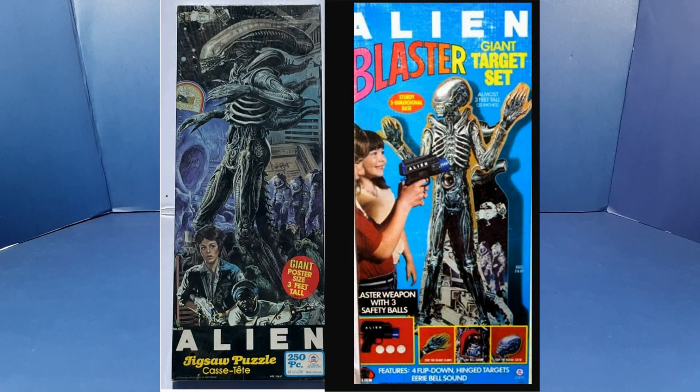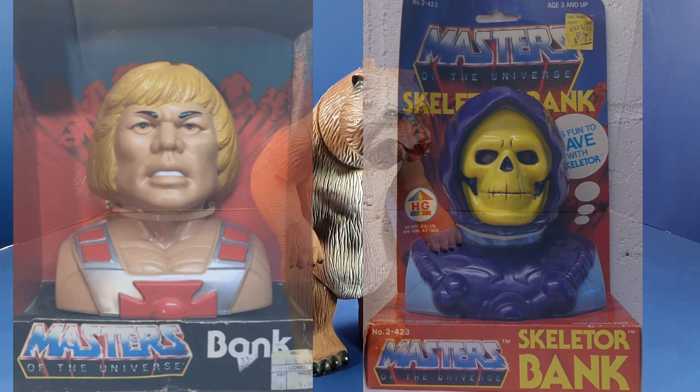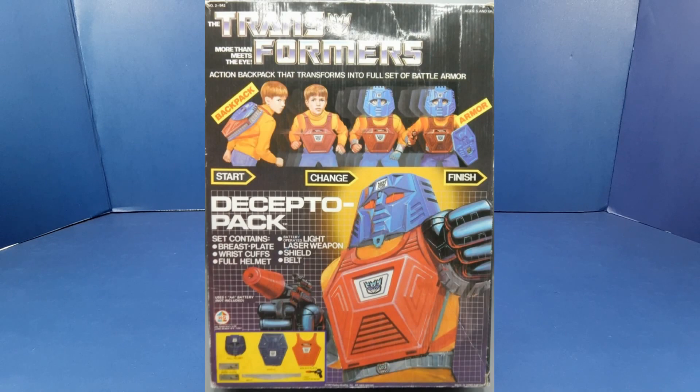The most famous alien toy from that time is, of course, Kenner's so-called Big Chap figure. But there were other toy companies, like HG, marketing products to kids that were based on that R-rated movie. Into the 1980s, HG continued acquiring licenses for many of the popular properties of the day, such as these He-Man and Skeletor banks from Masters of the Universe, items from Voltron, and this Transformers Deceptopack, which was a roleplay and dress-up set.